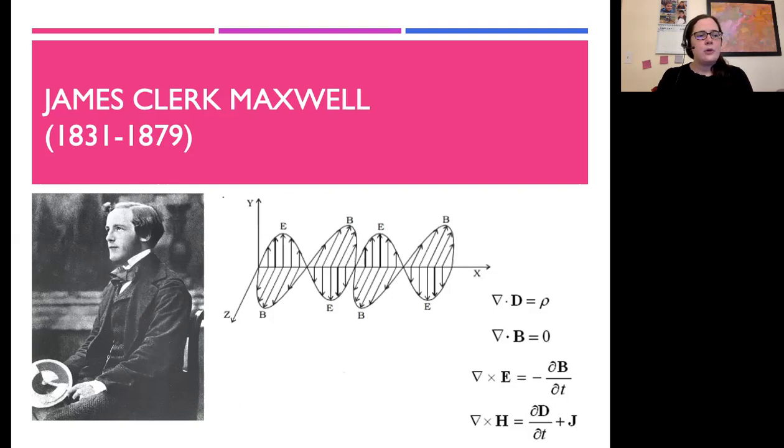But he's also known for many other things, including his color wheel. Here in this photo, I have a picture of Maxwell holding his color wheel, or sometimes called his color top, and he's also holding it in one of the statues in the center of Edinburgh in Scotland.